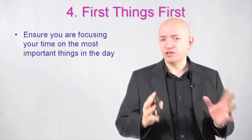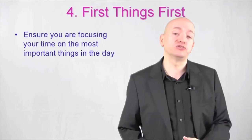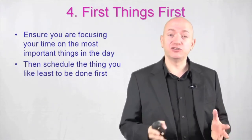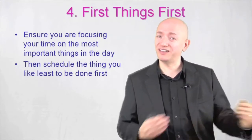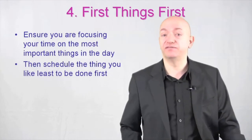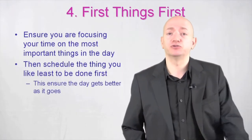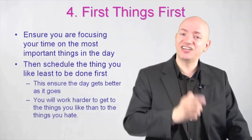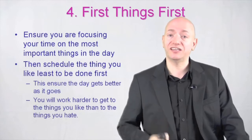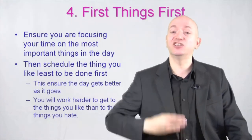Step number four, first things first. Ensure you focus your time on the most important things in the day. But schedule the things you least like doing first. If at all possible, schedule the one you hate the most first. This ensures that the day gets better as it goes on. It's psychologically very important for keeping you on track. You will work harder to get to the things you like than to get to the things you hate.